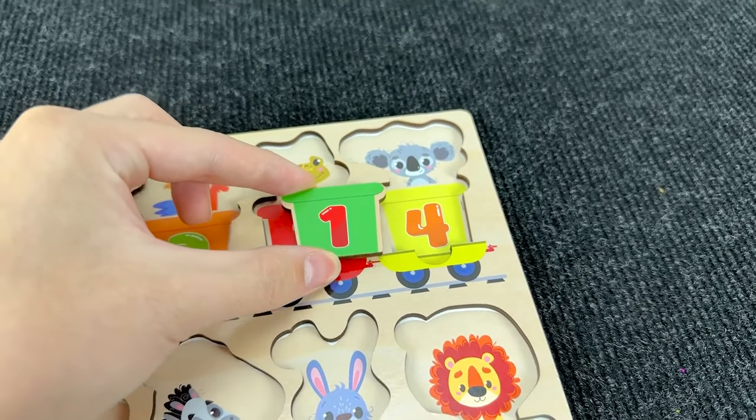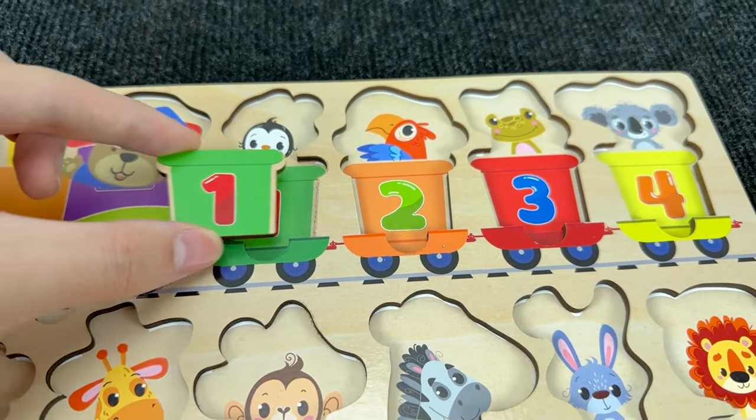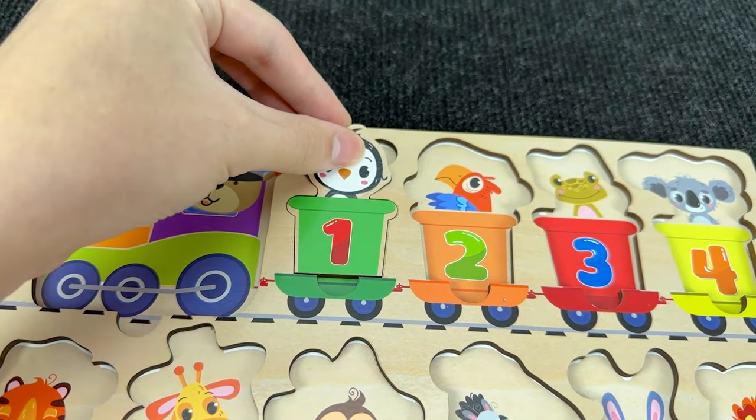Where should I put it? Right here! And inside this carriage we have a penguin! Let's put the penguin here!